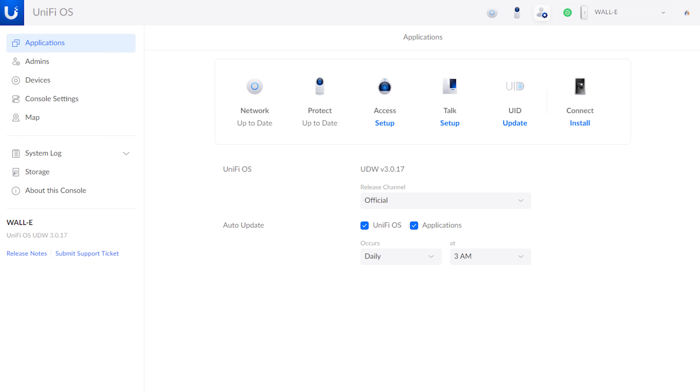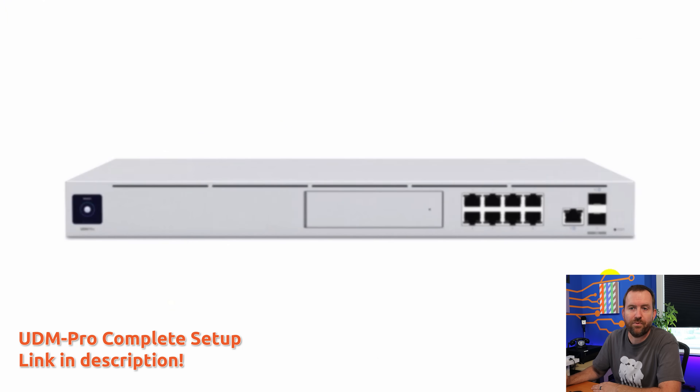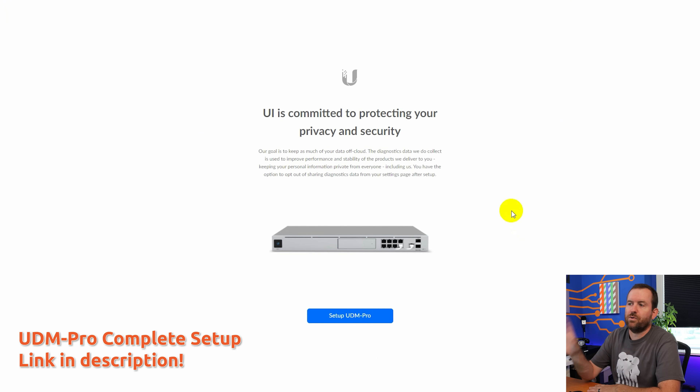Once the DreamWall was adopted, it's essentially like any other Unify all-in-one device, like the DreamRouter. You've got all of your standard Unify applications such as Network, Protect, Access, and Talk. The base configuration is pretty much already set up for a home or small business, and if you're looking to really dial it in, I'd recommend going through my UDM Pro Complete Setup video tutorial series, which should apply to this device almost entirely.